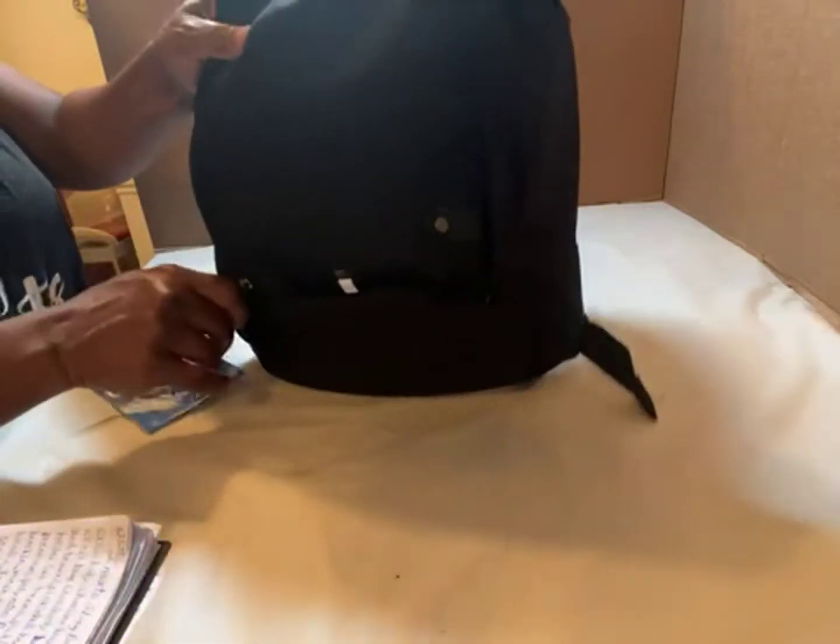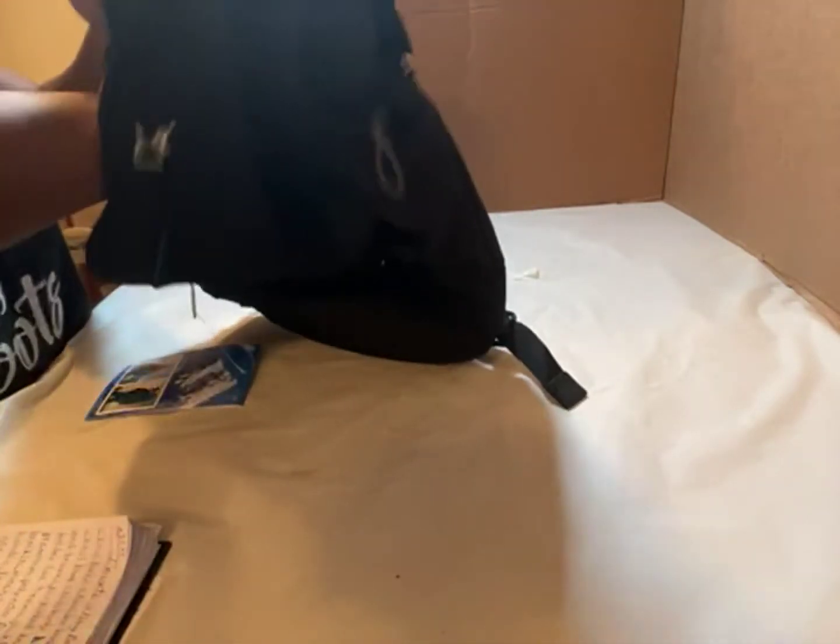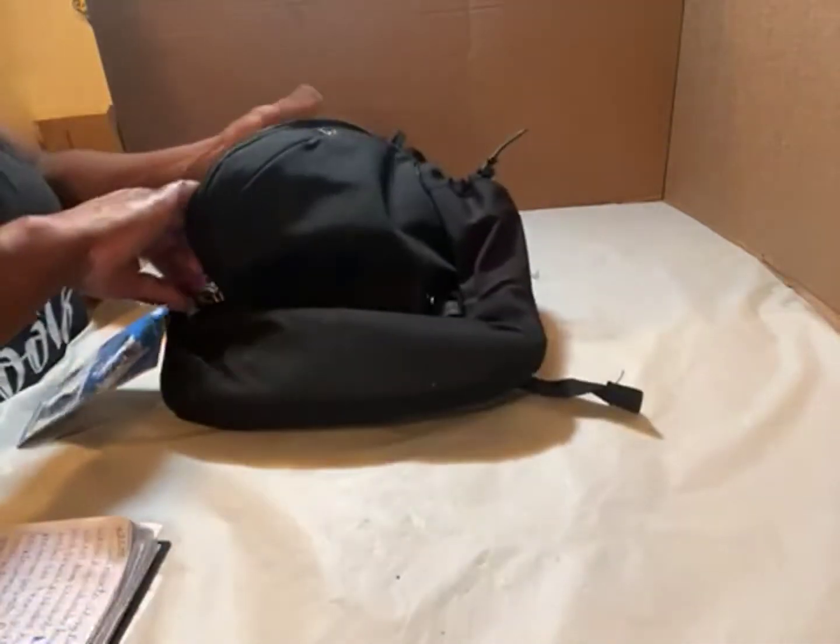This is a second zipper. They have all kinds of pockets in there, trimmed in red. You can fit your pens, pencils, markers, or what have you.